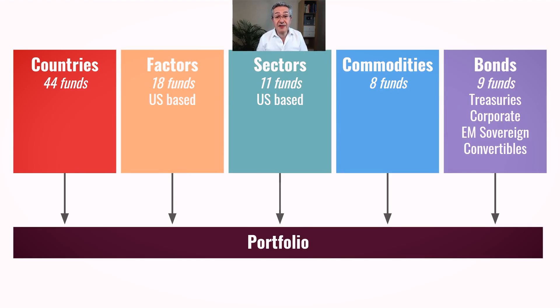Here's a quick reminder of how the portfolio works. These are the five groups of ETFs which we consider: we've got 44 countries, 18 factors, 11 sectors, 8 commodities, and 9 bond funds to choose from, and one of the funds from each of those groups will make it through to the portfolio based on its risk-adjusted return.